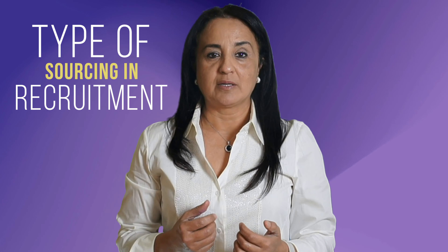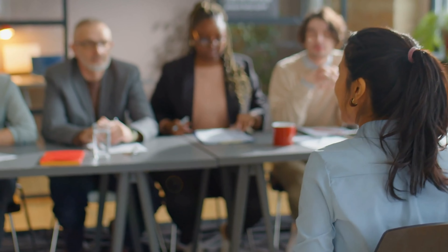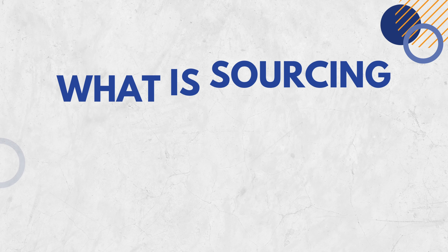Types of sourcing in recruitment. When it comes to recruiting top talent, the sourcing strategy you choose can significantly impact your hiring effort's success. From basic provider model to equity partnership, several different sourcing models are available to recruiters. In this episode, we will talk about the various types of sourcing in recruitment.